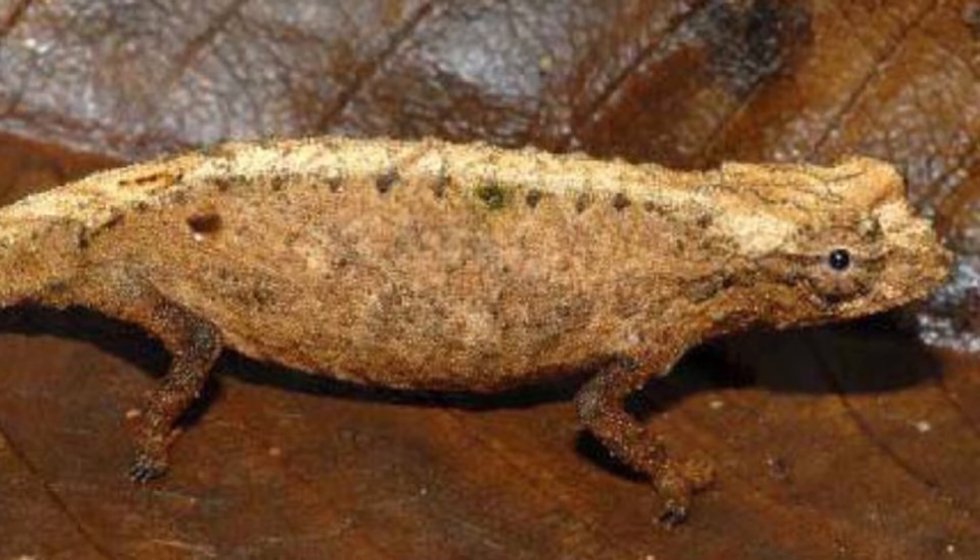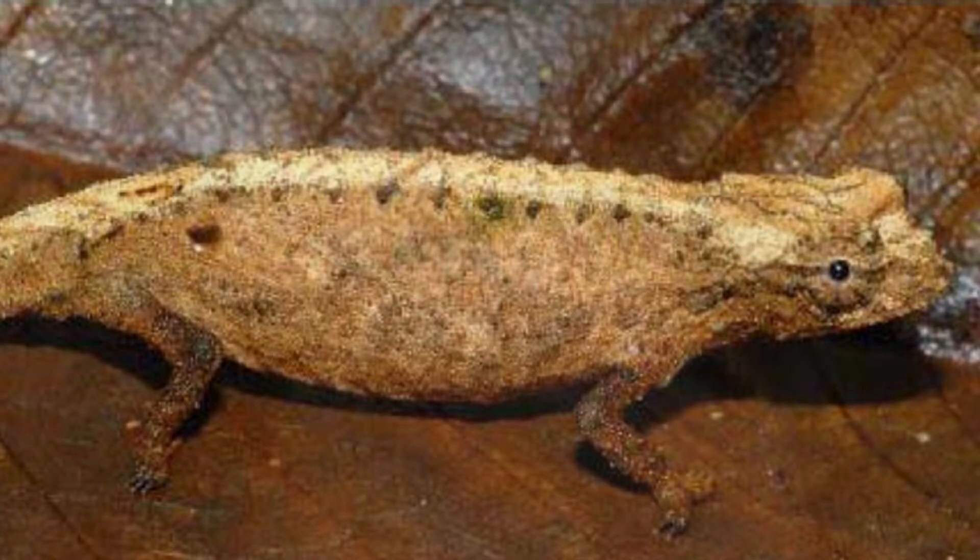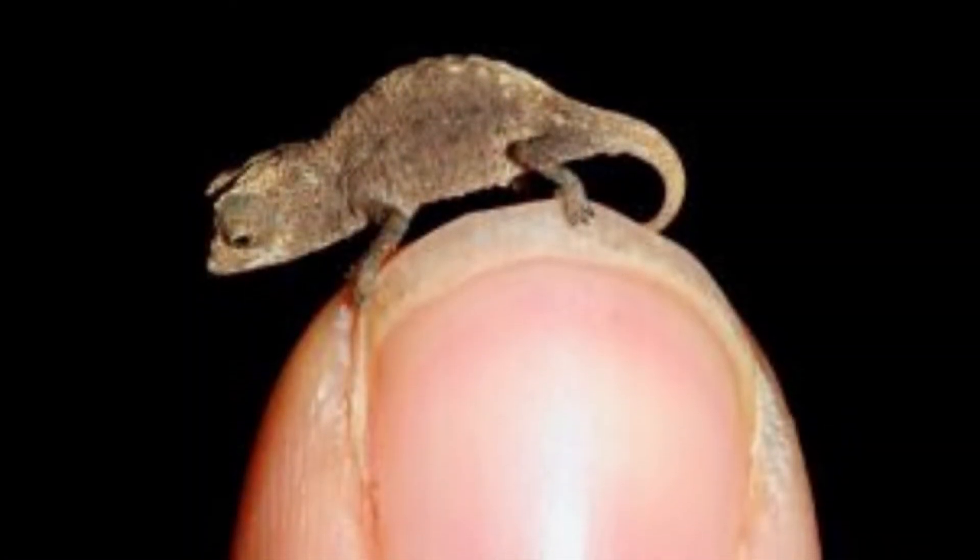The chameleon turns pale gray at night as it roosts in trees. Strangely, this makes them much easier to see.